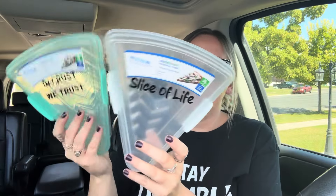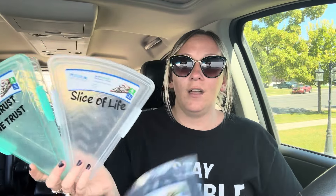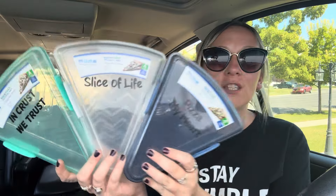The next thing I wanted to show you guys — I did grab all of the Sure Fresh triangle pizza storage containers. I just thought these were so cute and these are perfect if you have leftover pizza and you want to take a couple slices to work and warm them up for lunch. This one says 'Pizza My Heart,' this one says 'In Crust We Trust,' and then this one says 'Slice of Life.' I love the little sayings on them and these are the three different colors they had.